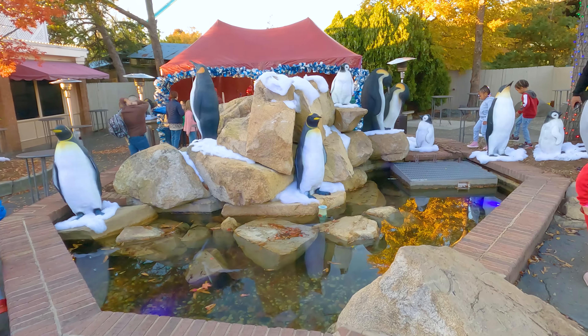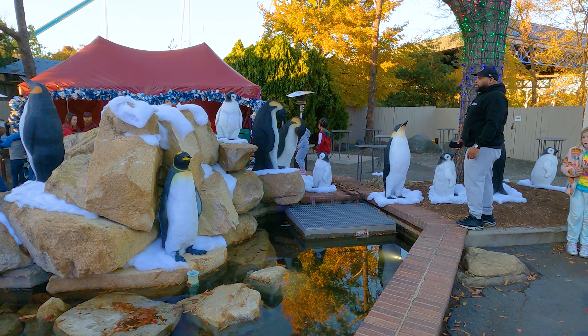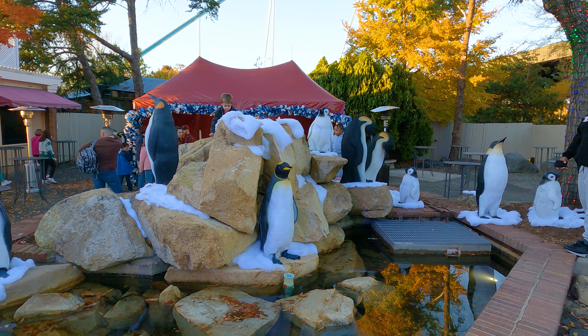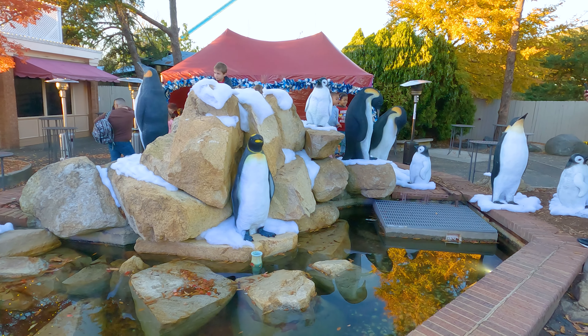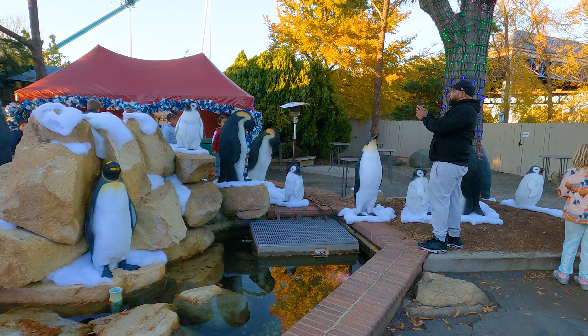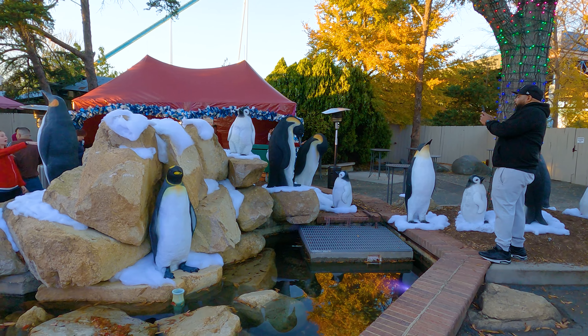Let me show you all the decorations while the light is still out — it's going to be getting very dark very quickly. As you know, my GoPro Hero 9 is not a low-light camera, so we're getting footage while we can. But here's a beautiful penguin exhibit.